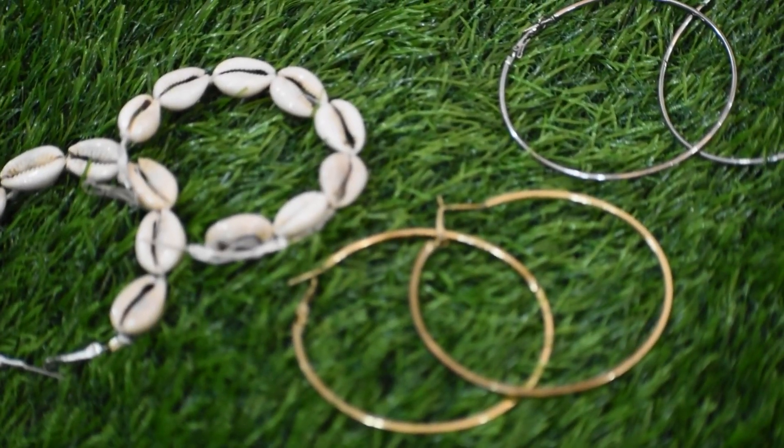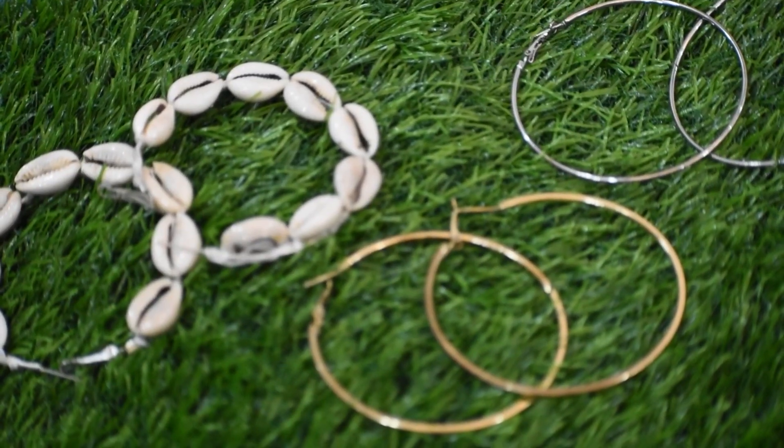The next tip is to add some accessories to your outfit. Like wearing these kinds of bands, some fancy bands, some scrunchies, or a good pair of earrings. By adding these accessories, you will look better even when you aren't wearing any makeup.